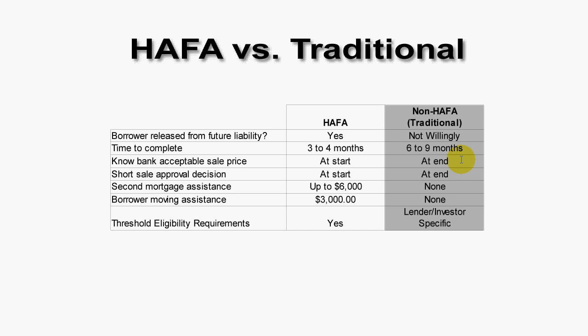And the price can change. Short sale approval decision? You don't really know whether the bank is going to accept a short sale until you're months into the process. Second mortgage assistance? None. Borrower moving assistance? None. What is the requirement in order to do a traditional short sale? Very lender-, investor-, and situationally specific.